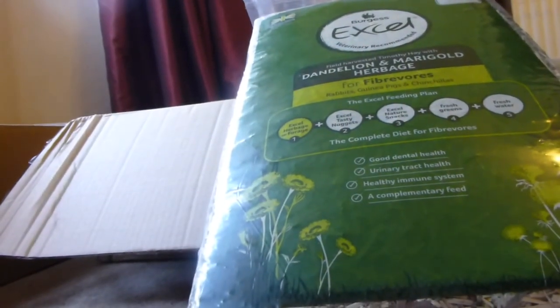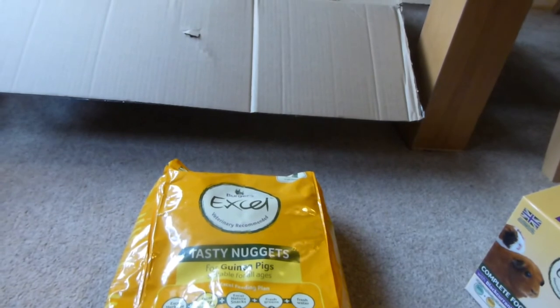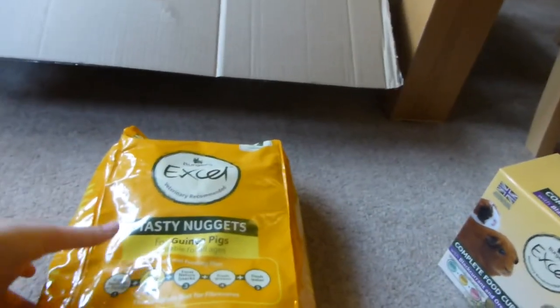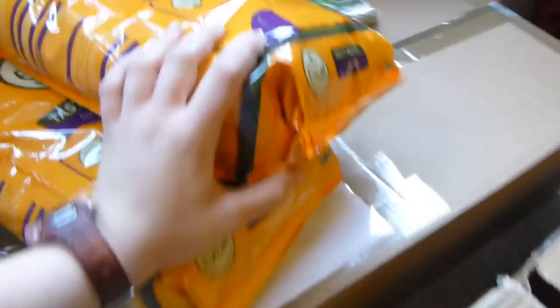There's another pack of the Dandelion and Marigold Herbage, and a bag of Tasty Nuggets for guinea pigs — mint flavour, for all ages. They used to have these before we switched them to Country Value, which is basically the same nutrition-wise but cheaper. So they enjoyed them and they get to eat them again. There's also the Oregano and Blackcurrant flavour — they enjoyed that too, which is a different flavour for them. And then there are two more bags of that.